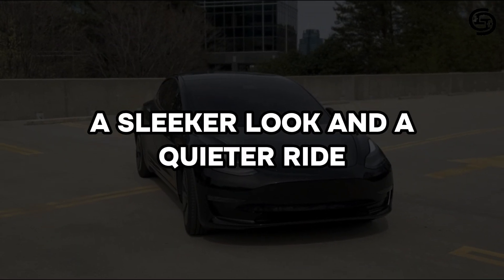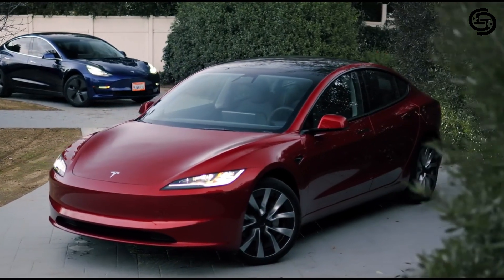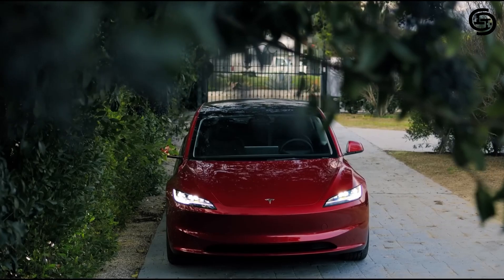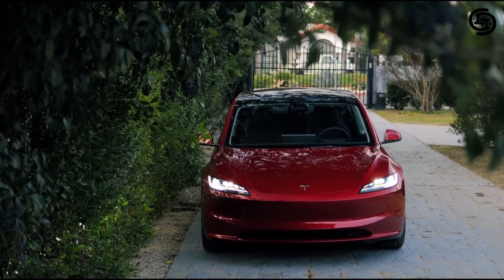A sleeker look and a quieter ride. The most noticeable change for 2024 is a subtle but impactful styling refresh. The front end gets a sleeker design, giving the Model 3 a more modern and sophisticated look.